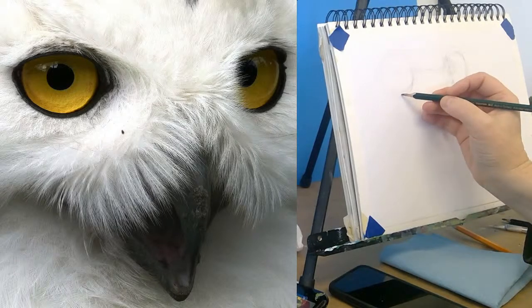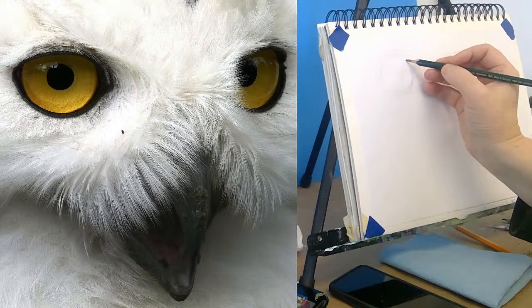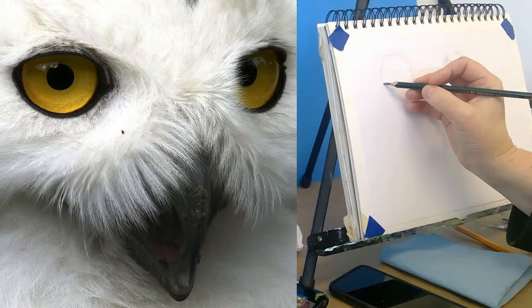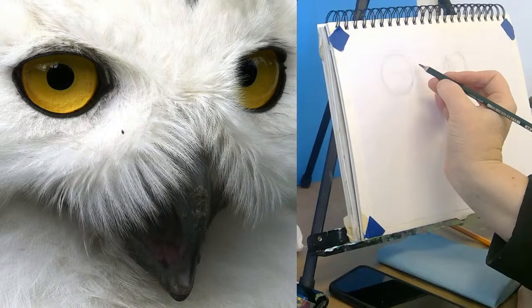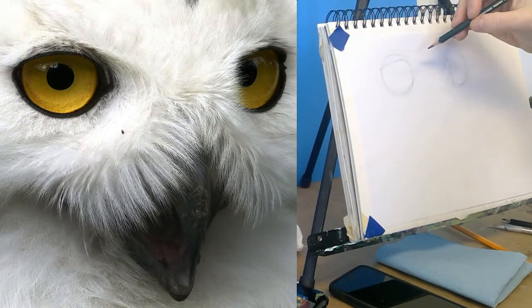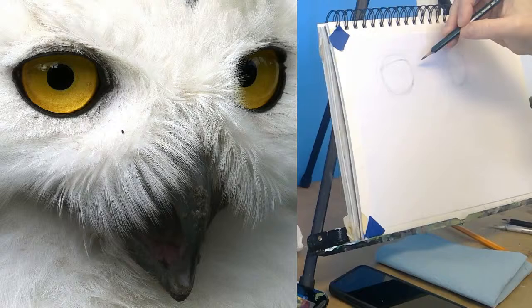It looks to me like there's this perfectly round eye with the eyelid covering part of it up, so I'm just going to go ahead and draw it perfectly round and then bring the top down with this eyelid a little bit. I'm drawing really softly so I can erase this stuff if I feel like it.